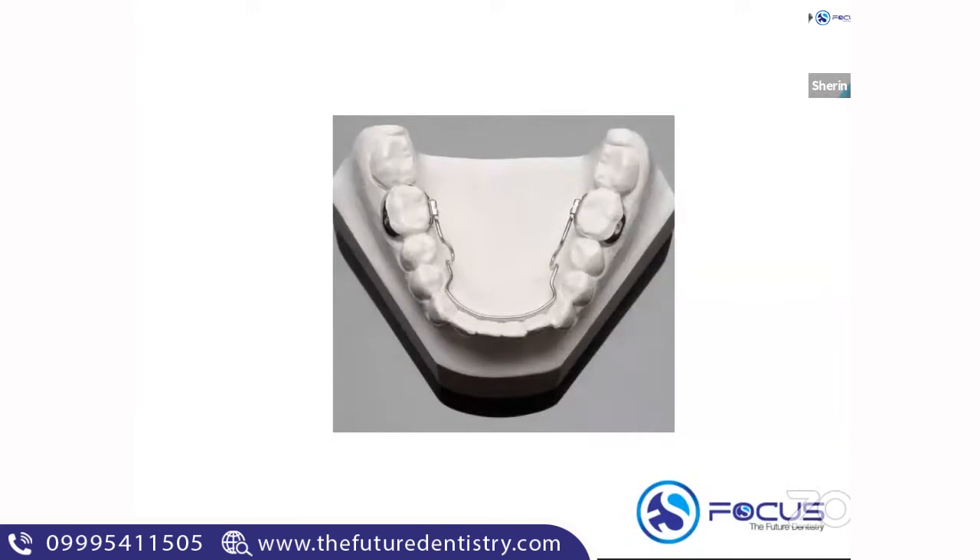The next appliance in the picture is the HOTS lingual arch — you can see a U-loop, which is a modification of the lingual arch. It is called the HOTS lingual arch.